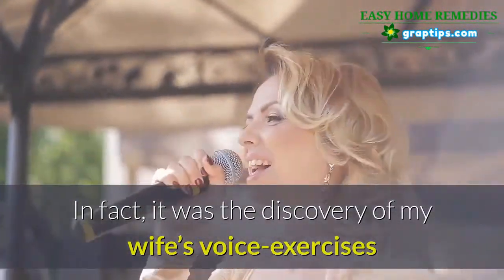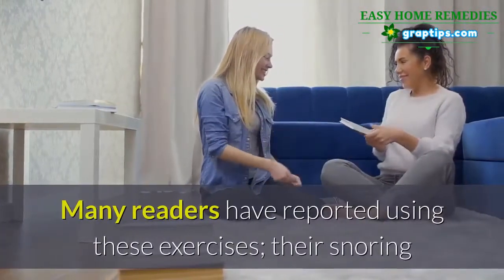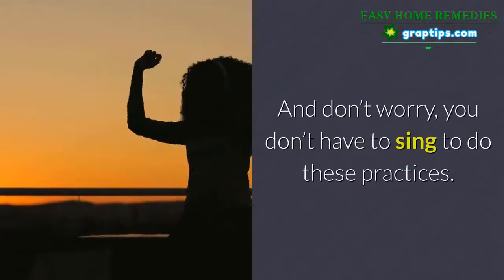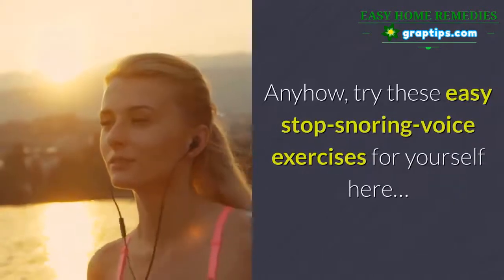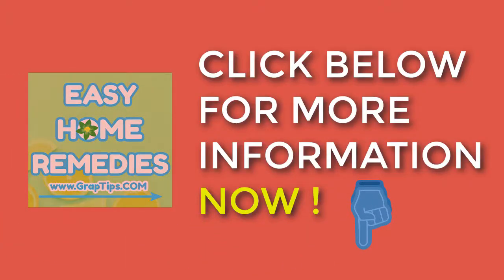In fact, it was the discovery of my wife's voice exercises that cured my lifelong chronic snoring. Many readers have reported that after doing these exercises, the snoring stopped the very first night after just three minutes. And don't worry — you don't have to sing to do these practices. Try these easy stop-snoring voice exercises for yourself. Click below for more information now.